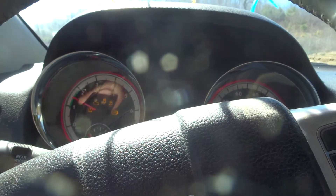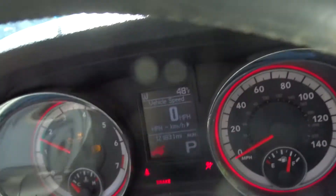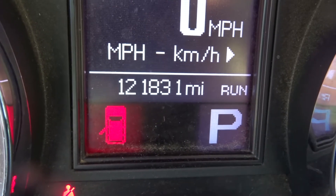It does have the 120V plug and park assist. Starts right up. 121k miles — next oil change at 123k. Well taken care of.